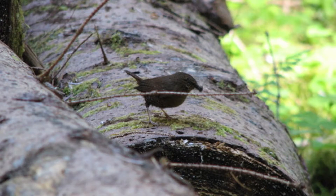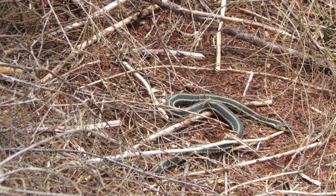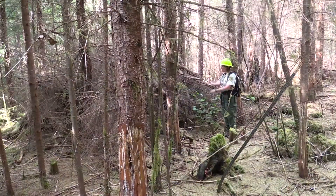These habitat structures are used by a variety of mammals, small birds, amphibians, and reptiles. I've seen snakes curled up outside the piles on warmer days. The piles are of various sizes, but some of them can be quite large — this is one example here.